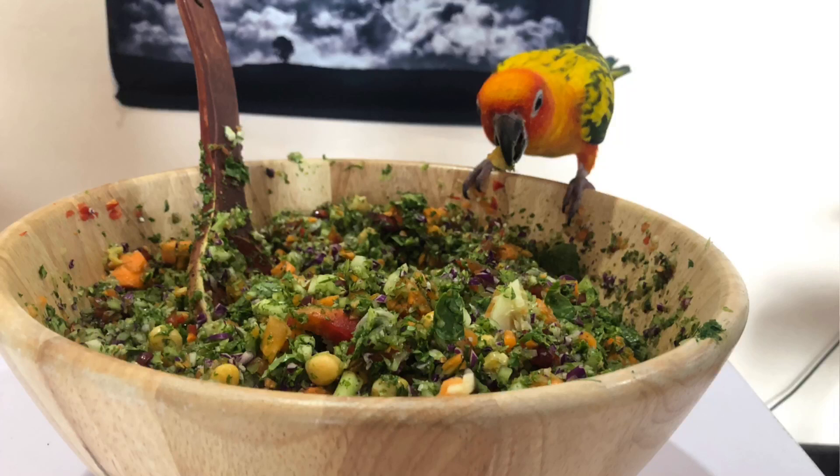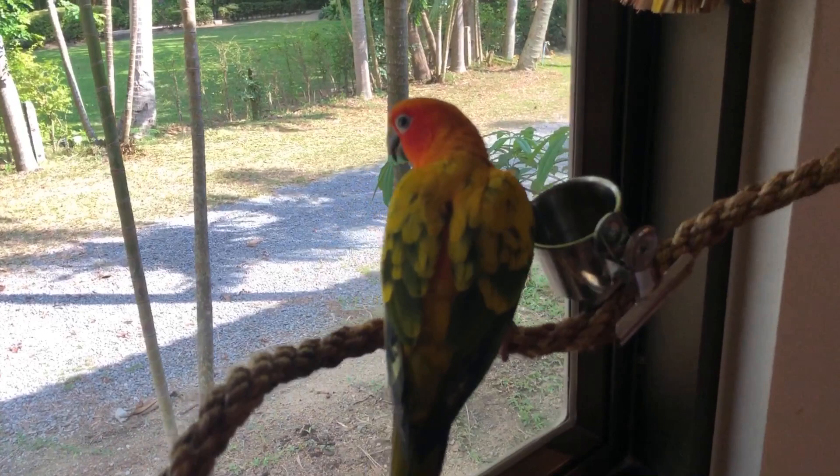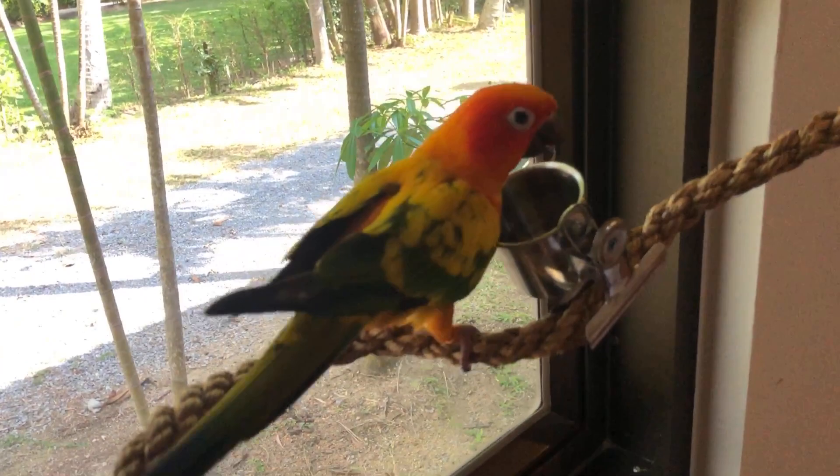In the morning I give Mango a fresh chop filled with vegetables, grains, legumes, and beans — he loves it. He gets this chop in the morning and evening, and throughout the day he also has access to his Harrison's pellets so he can choose what he wants. I like to offer him a little buffet throughout the day.